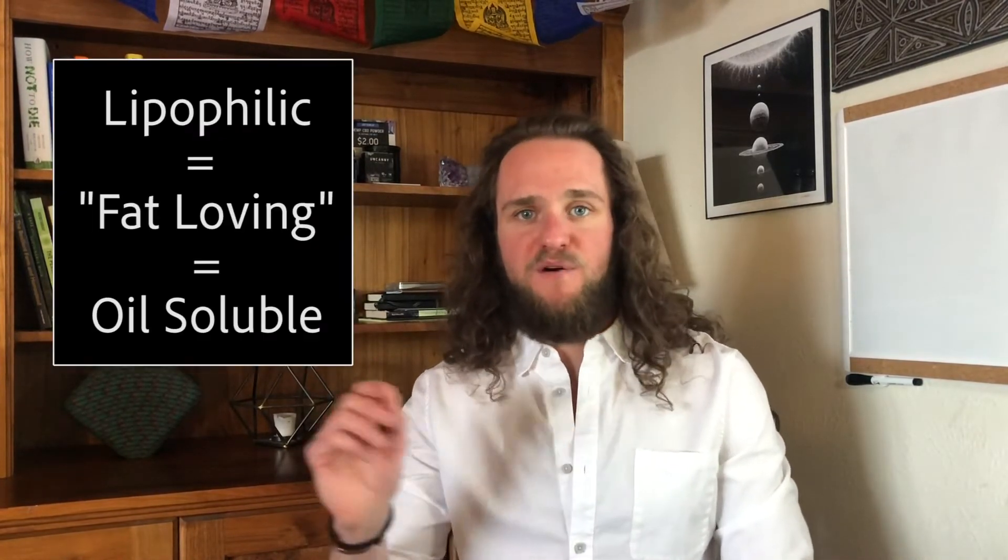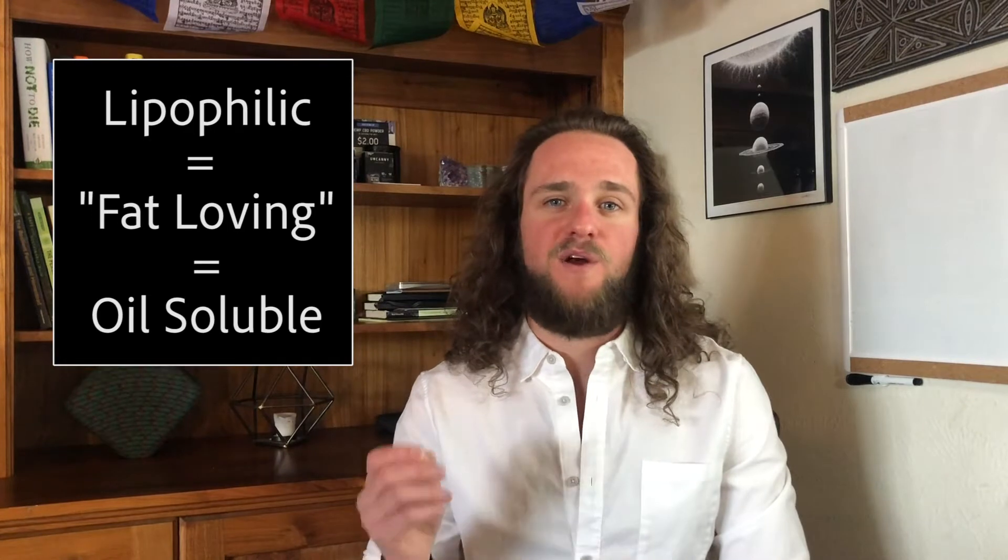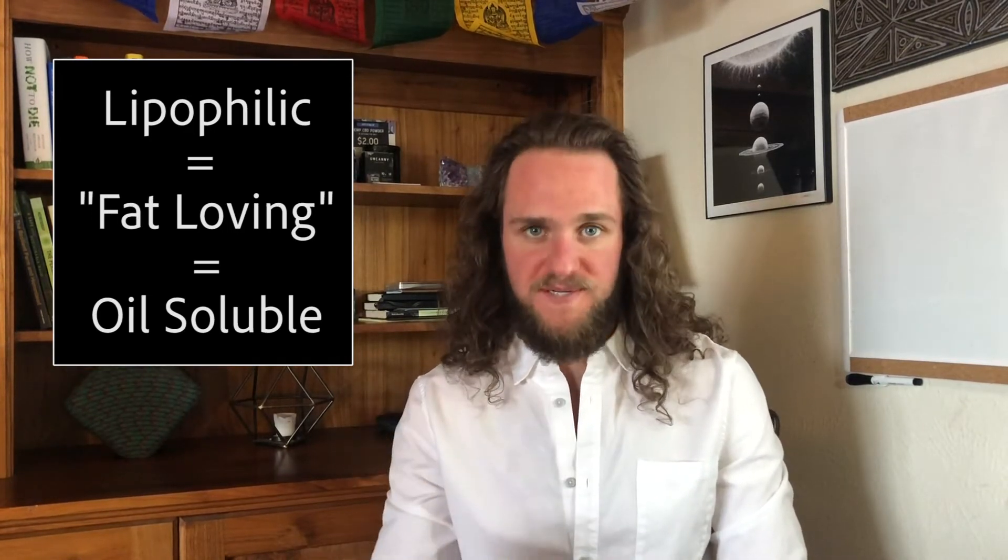CBD is one compound found in the extract of the cannabis plant. Most of the CBD industry is derived from the hemp side of cannabis, but CBD is also present in marijuana-derived cannabis extracts. No matter where it comes from, it all has one thing in common: it's lipophilic, or fat-loving — it's fat-soluble. That means the natural extract can only be dissolved in other oils, which is why most CBD products today are oil-based.